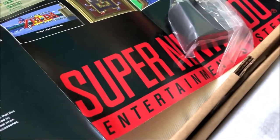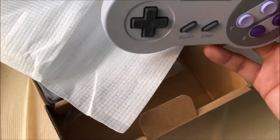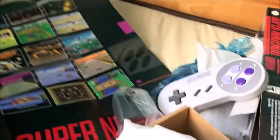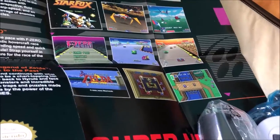Oh, these are the SNES controllers! It's like the real original SNES controller from when it came out. I like it, it looks really nice. And there's another one — they came with two, which is cool.